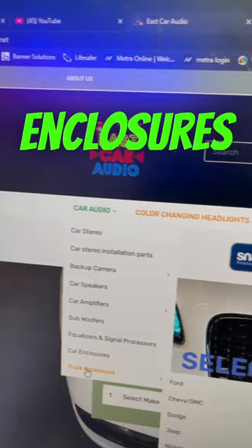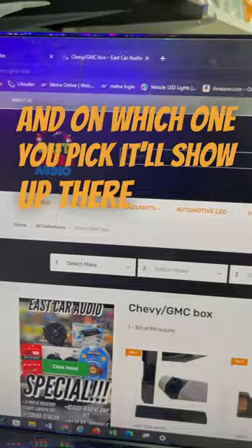You have to go to the car audio section. From there, you can scroll down to your truck enclosures. Truck enclosures — you go there for your Ford, Chevy, Dodge, and whichever one you pick, it'll show up there.